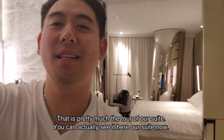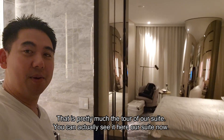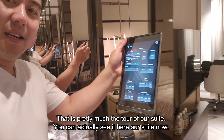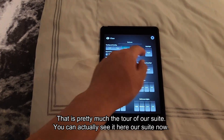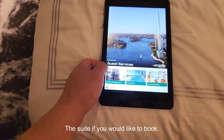Well, that's pretty much the tour of our suite. You can actually see it right here — the suite.